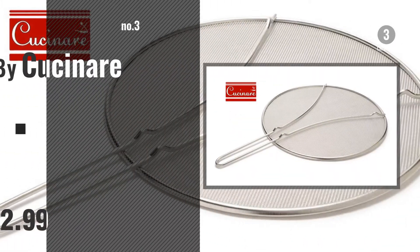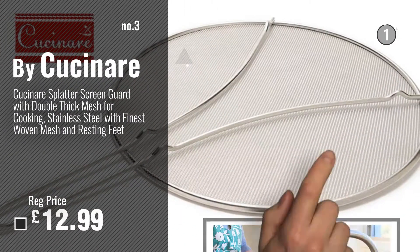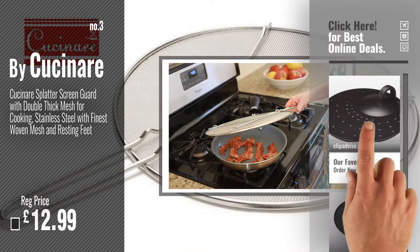Number 3 by Cucinare. For more info and great splatter screens, just click this circle.